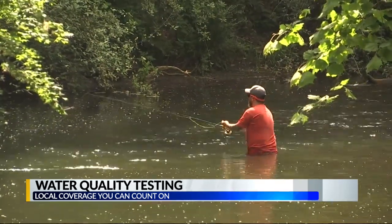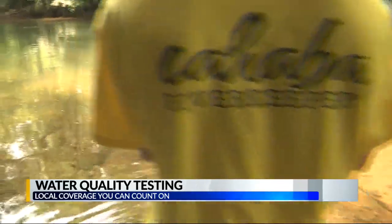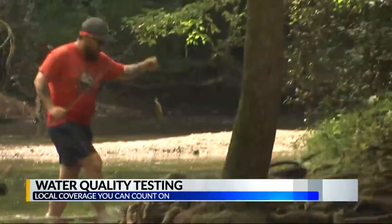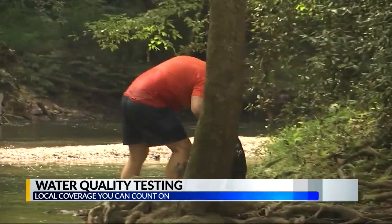Swimming in areas with high levels of E. coli can make you very sick, especially if you have a weak immune system or any open wounds. The River Keeper says a lot of this testing would be difficult to do without the team of interns and without grants for their funding. The results of yesterday's testing are expected to be posted to the Cahaba River Keeper's website by noon today, and there will be a direct link at CBS42.com.